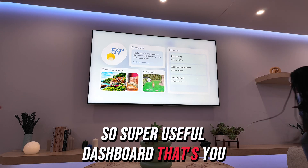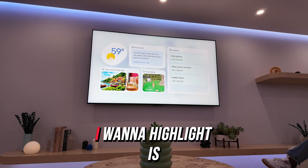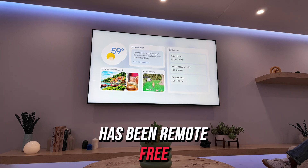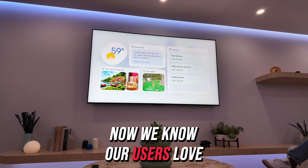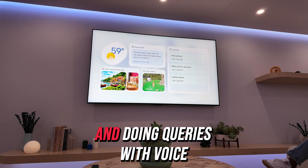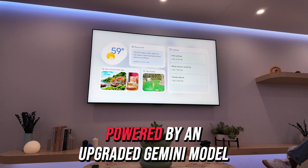So a super useful dashboard that's helpful. I'm going to grab the remote real quick, but before I do that, what I want to highlight is that everything we've seen so far has been remote-free and mostly just based on our gestures and our presence in the room. One of the new things that we're showing right here today is our new voice assistant powered by an upgraded Gemini model behind the scenes.